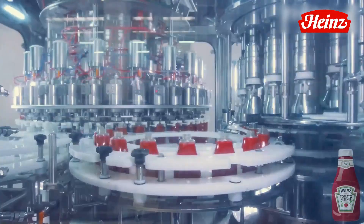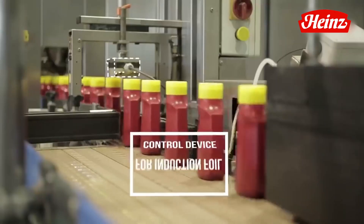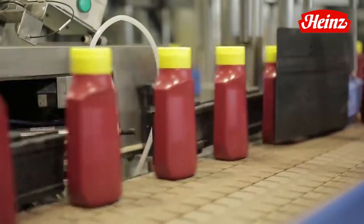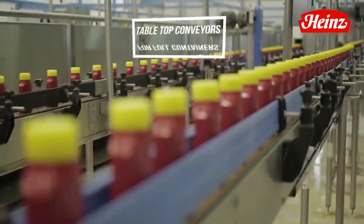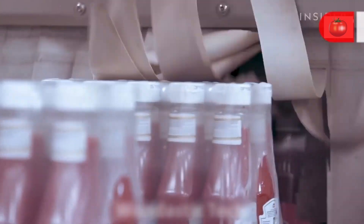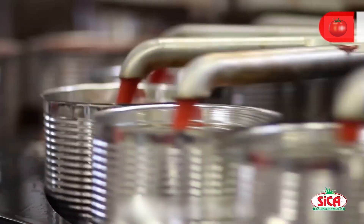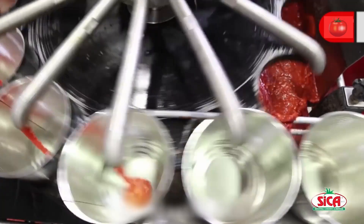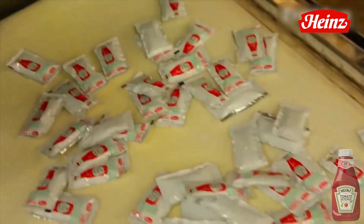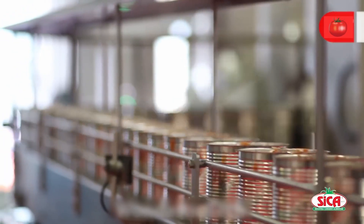An astonishing fact to savor: the world's largest ketchup bottle stands tall at a towering 170 feet, a testament to the widespread adoration of this beloved condiment. Before our ketchup makes its grand debut, each container receives a personalized touch. Labels adorned with nutritional information, batch details, and iconic branding are carefully affixed, providing the finishing flourish to this culinary masterpiece.